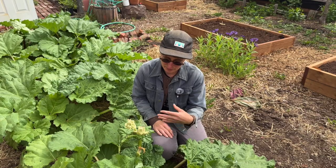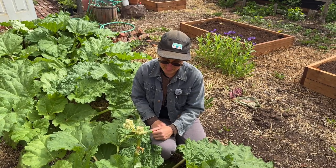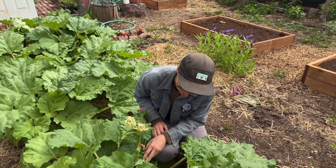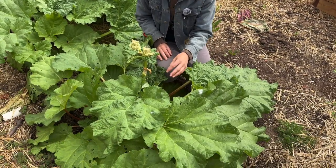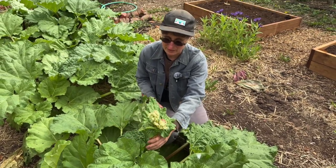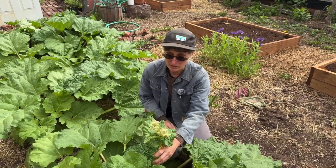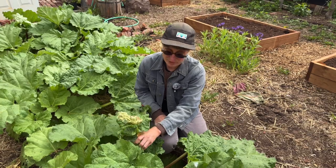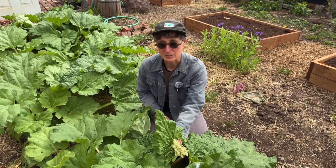To keep your rhubarb producing longer, you want to pull off these stems as soon as you see them with the flower stalks on them. Sometimes you can catch them when they're just buds emerging out of the crown of the rhubarb, and sometimes you wait until they get bigger, but either way you can just cut them off and they will stop producing these eventually and just keep producing stems and leaves, which is what you want.